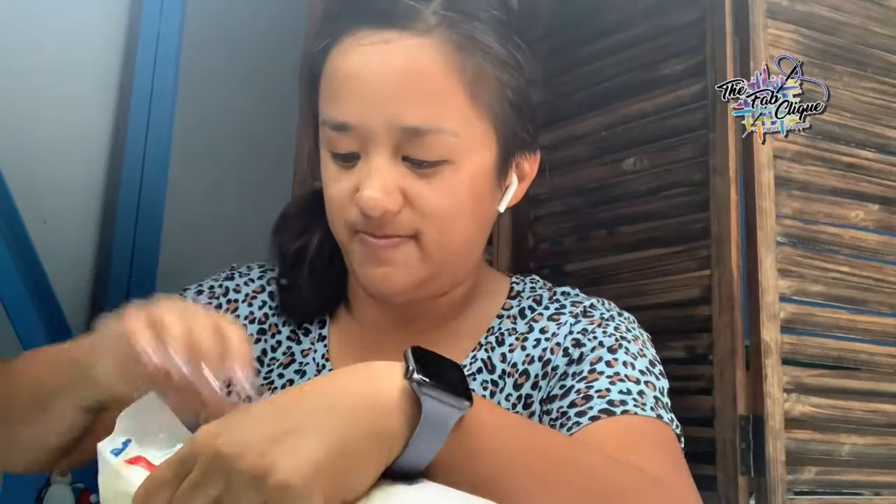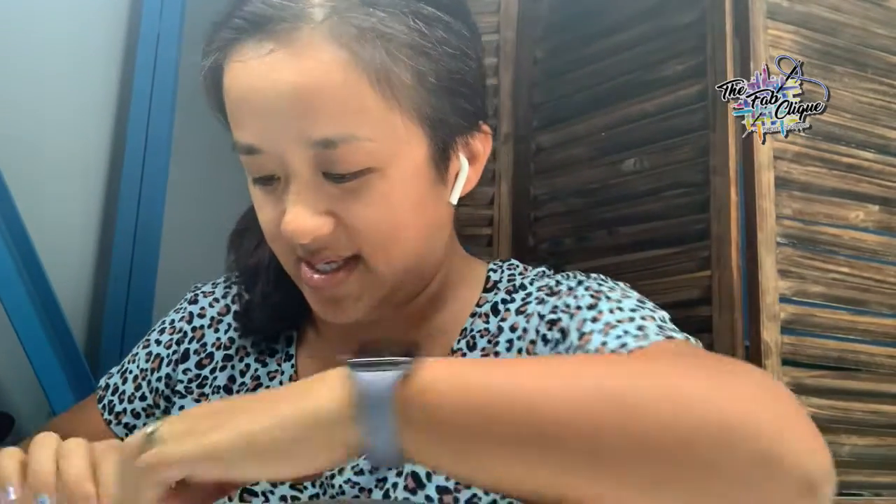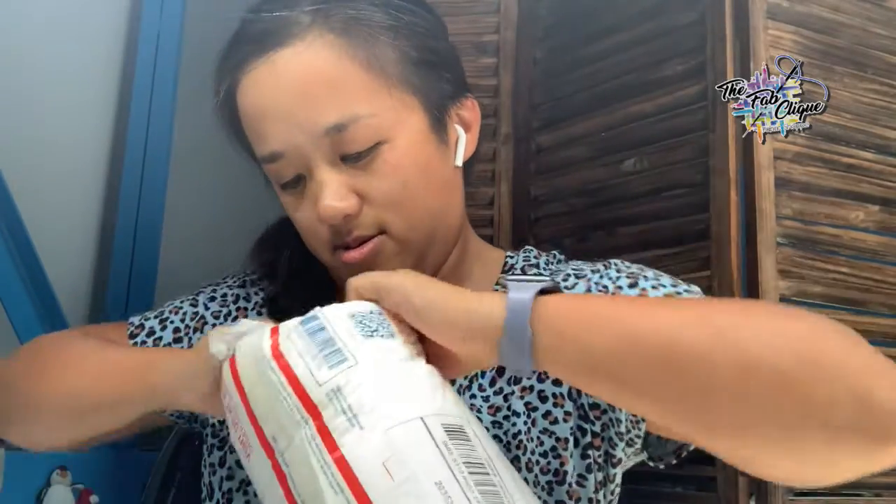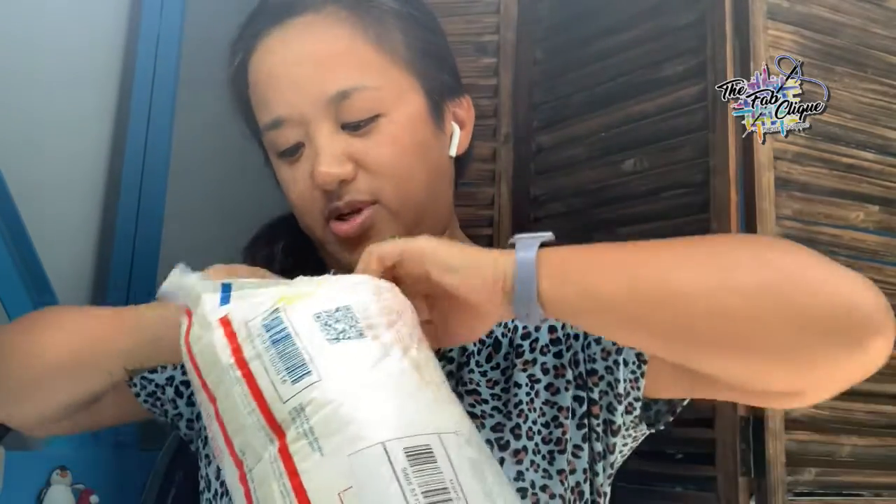Hi everyone! Just wanted to share — look what just came in the mail today. It is my August solid color subscription. Let's see — some very bright colors. This is gonna be great!